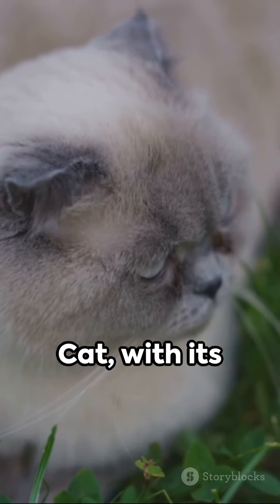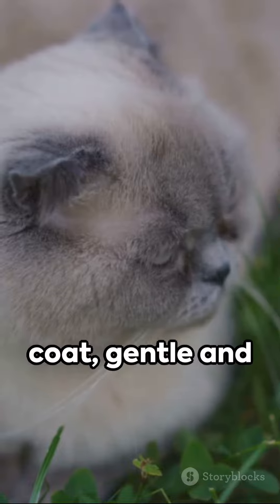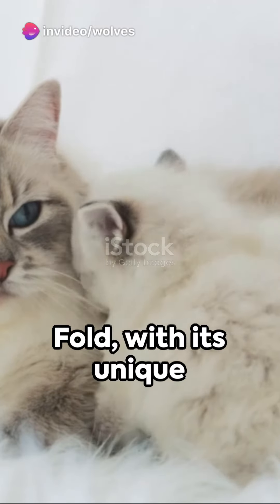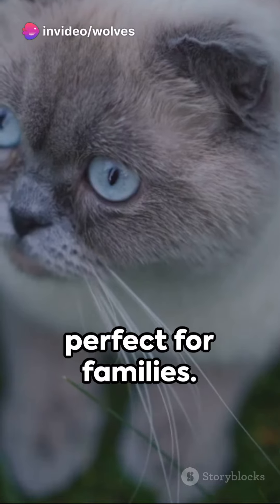Consider the Burman cat with its medium-length silky coat, gentle and friendly in nature, or the Scottish Fold with its unique folded ears, calm and perfect for families.